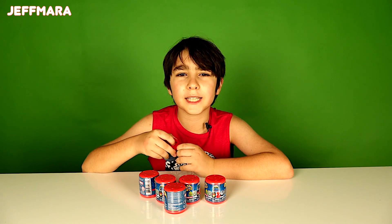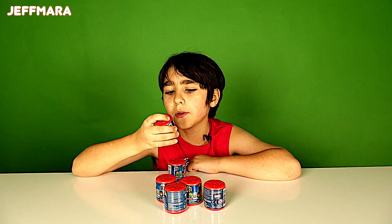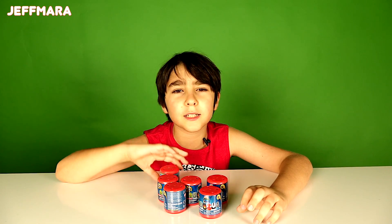Hi kids! This video is sponsored by Tech4Kids. So today I've got some Series 2 Marvel Ultimate Spider-Man vs. Cinecistics Mashems. Okay, so let's open them and see what we got.